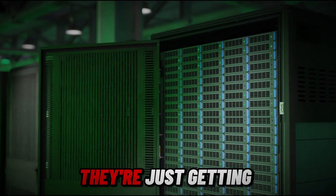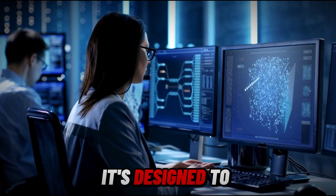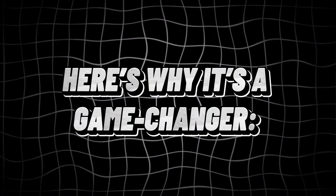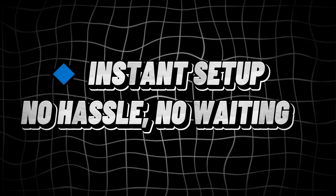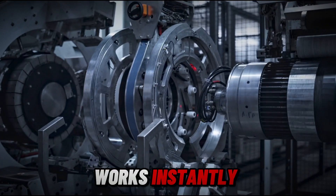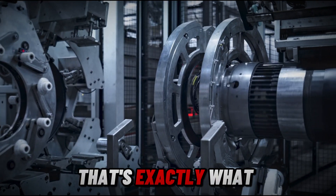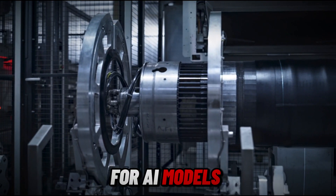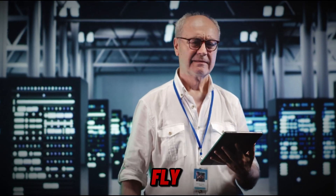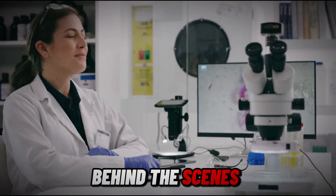And the craziest part? They're just getting started. DeepGem isn't just another AI tool — it's designed to make AI computations faster, simpler, and more efficient. Instant setup, no hassle, no waiting: it automatically optimizes itself, choosing the best settings on the fly. Developers don't need to tweak anything — DeepGem handles everything behind the scenes.